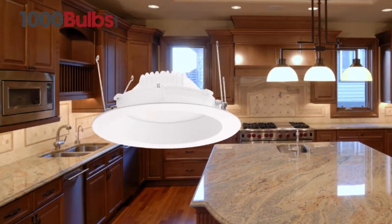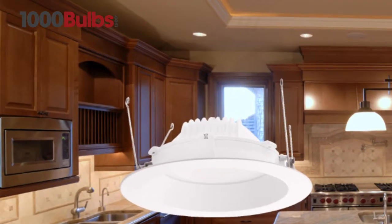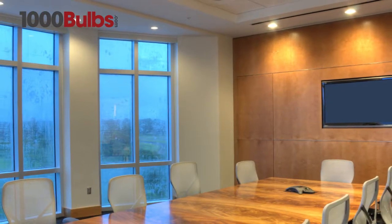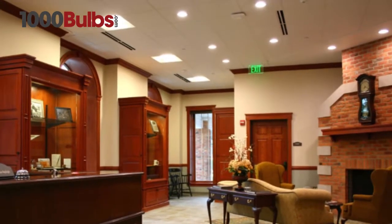The RAB LED downlight delivers up to 532 lumens of 3000 Kelvin light at up to 66 lumens per watt, using just one-fifth of the energy used by comparable incandescent lamps. The RAB LED downlight is a direct replacement for most 6-inch recessed downlights using up to a 50-watt incandescent bulb.